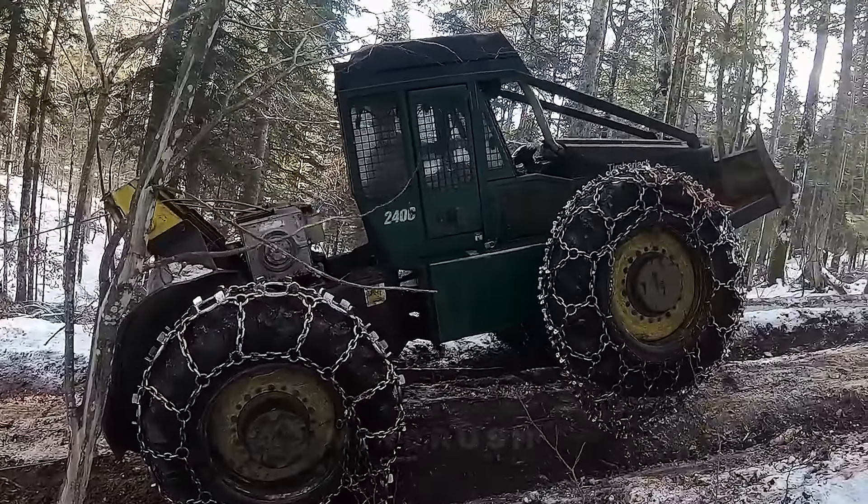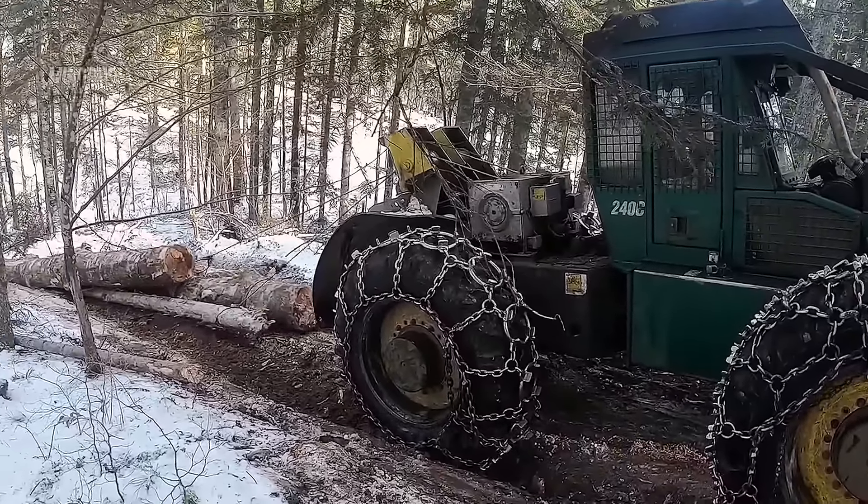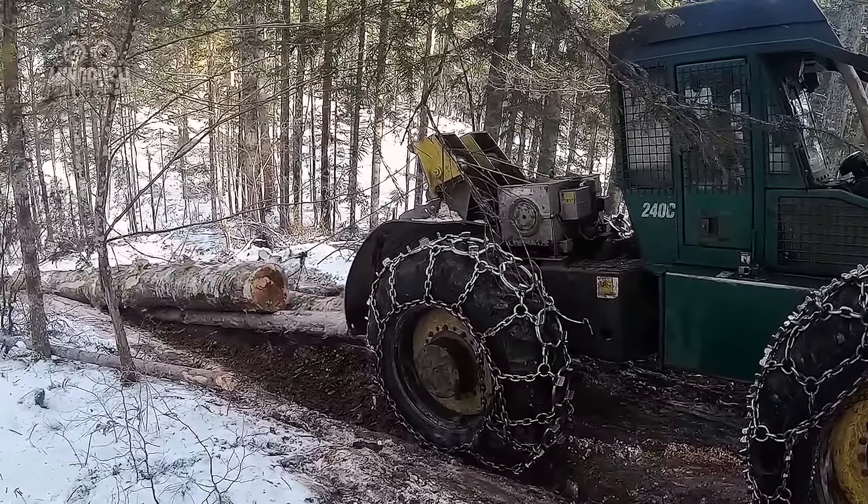For heavy timber hauling, the Timberjack 240C is the superstar, boasting robust design and exceptional capabilities.